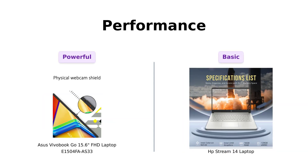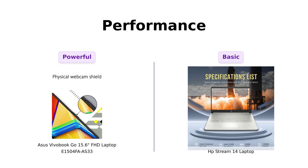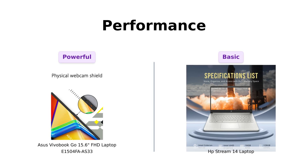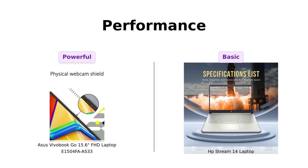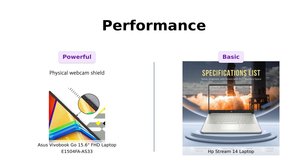Moving on to performance, the Asus packs an AMD Ryzen 3 73-2OU processor, which many users describe as a lean-mean fighting machine, perfect for browsing, streaming, and light gaming. In contrast, the HP Stream is equipped with an Intel Celeron N4120, which some reviewers liken to having four hamsters on a wheel — it gets the job done, but isn't speedy. Users appreciate the Vivobook's performance for multitasking and everyday tasks, while the HP Stream is seen as more suitable for basic usage without heavy demands.